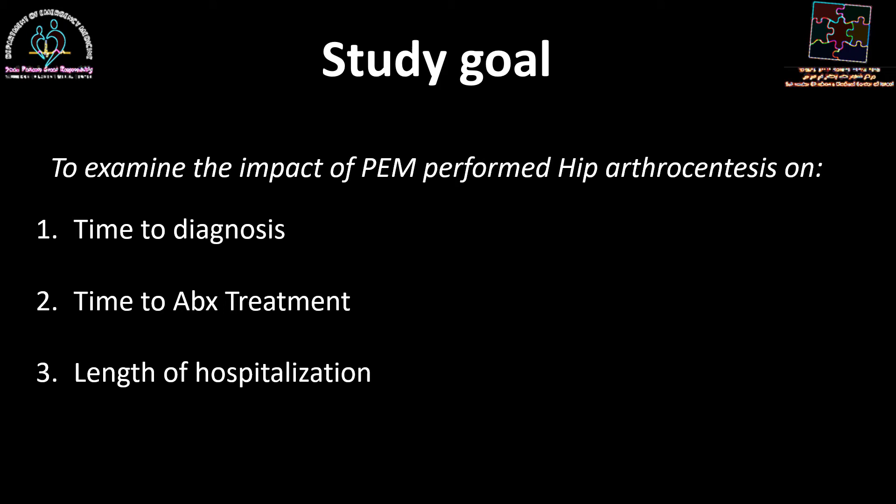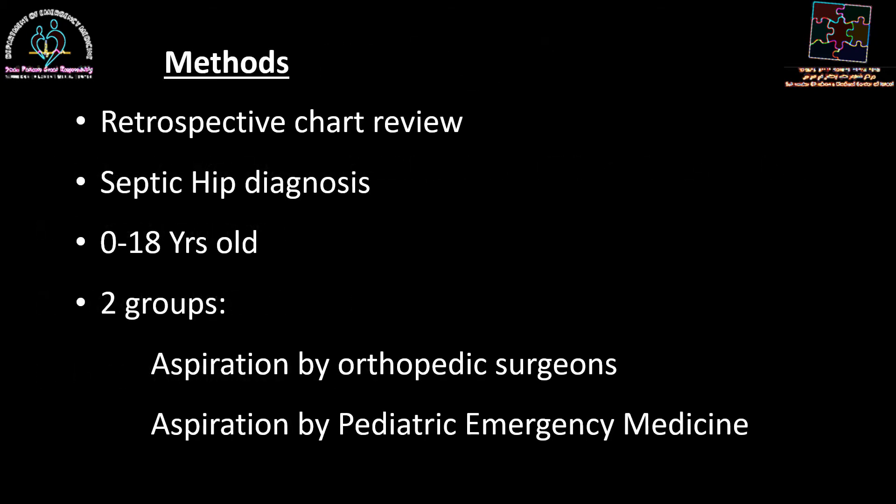Our study goal was to examine the impact of pediatric emergency medicine performed hip arthrocentesis on time to diagnosis, time to antibiotic treatment, and the general length of hospitalization. In our institution, pediatric emergency medicine physicians have been using point-of-care ultrasound in increasing frequency, and in recent years have also started performing hip arthrocentesis on their own with point-of-care ultrasound guidance. We performed a retrospective chart review, looking at all children with a septic hip diagnosis between 0 to 18 years of age, divided into two groups: those who had an aspiration done by the orthopedic surgeons and those whose aspiration was performed by the pediatric emergency medicine staff.